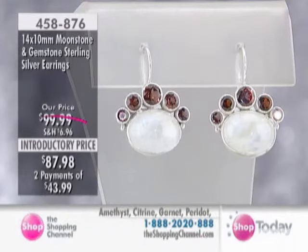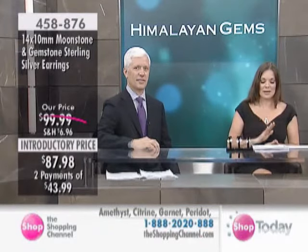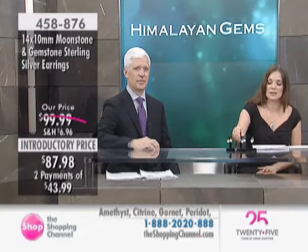We're now looking at the matching earrings. I love these — these are so pretty. They are the Moonstone and Jumpstone earrings, and we do have all colors still available.